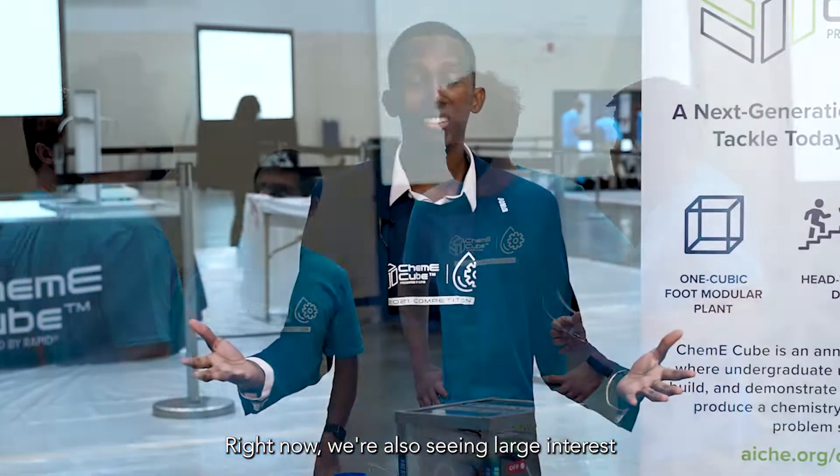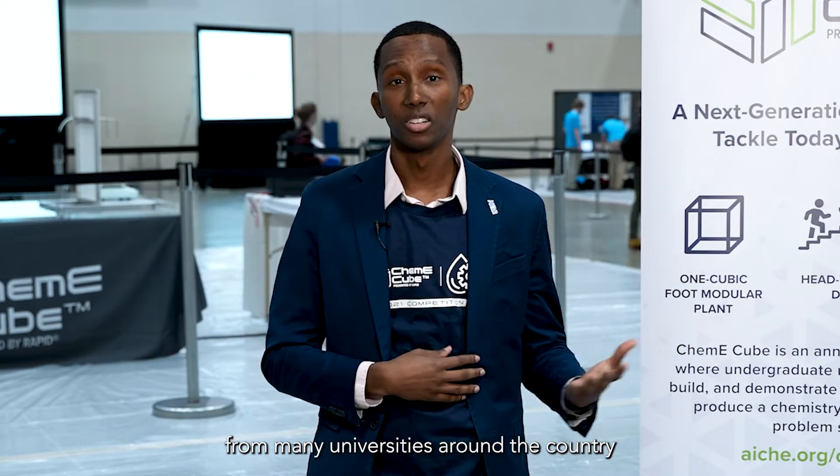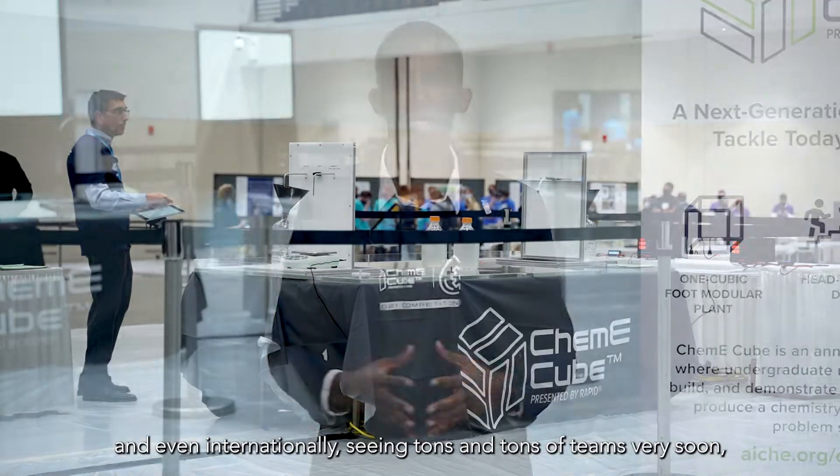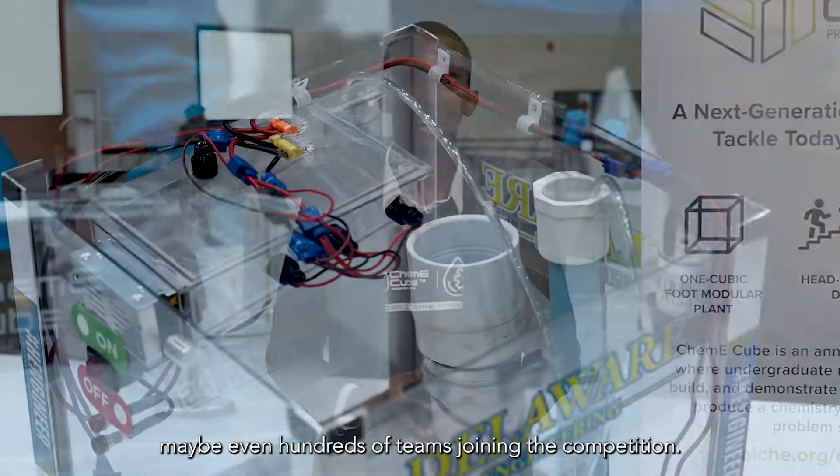Right now we're seeing large interest from many universities around the country, even internationally — seeing tens of teams very soon, maybe even hundreds of teams joining the competition.